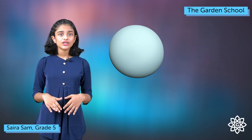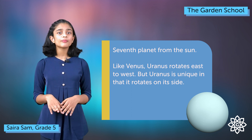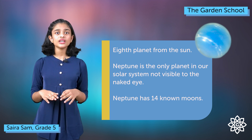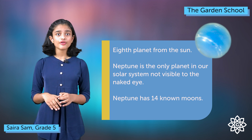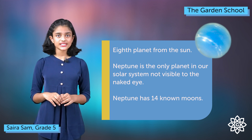Uranus is the seventh planet away from the sun and the smallest of the outer planets. It is the only planet to rotate on its side. Neptune is the eighth planet in our solar system and it is very cold. The atmosphere of Neptune is made up of hydrogen, helium and some methane. Neptune has about 14 moons and got its name from the Roman god of the seas.